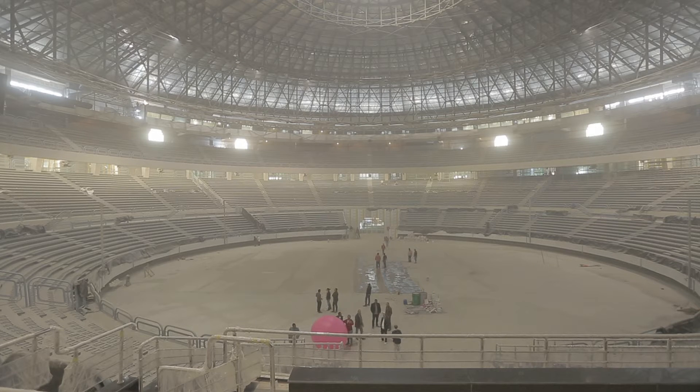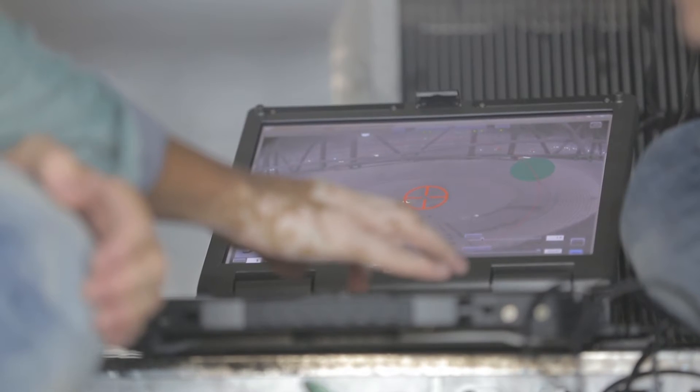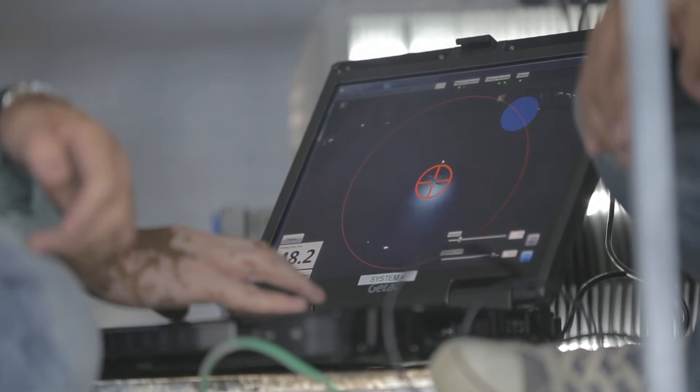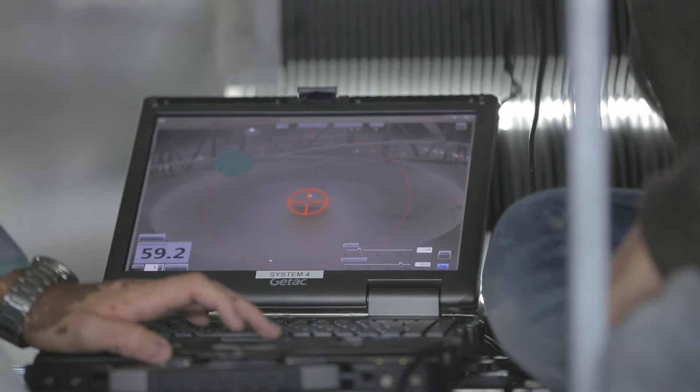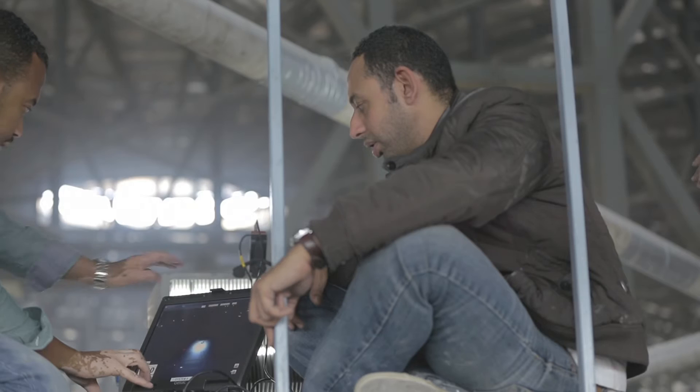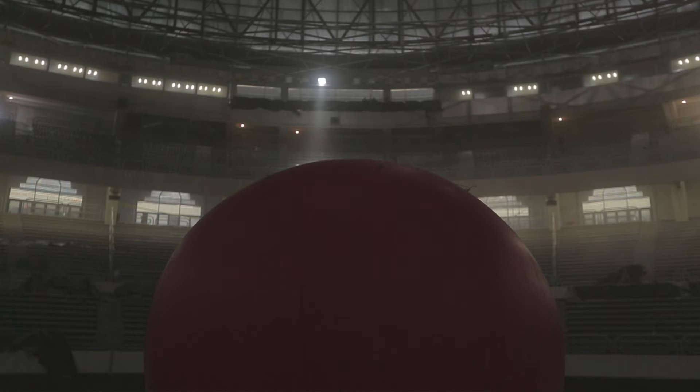One of the most important things for our team in this particular project is that we had the chance to try a new aiming system that basically allowed us to deliver a very accurate aiming of each luminaire, slashing by 50% the time required for this process.